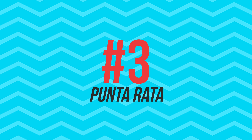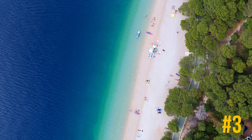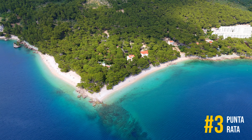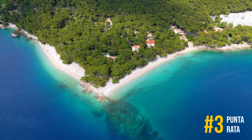Number 3, Punta Rada Beach. Located in Barella, Punta Rada Beach is one of the most photographed beaches in Dalmatia. Its white pebbles and clear sea make it perfect for a day in the sun.